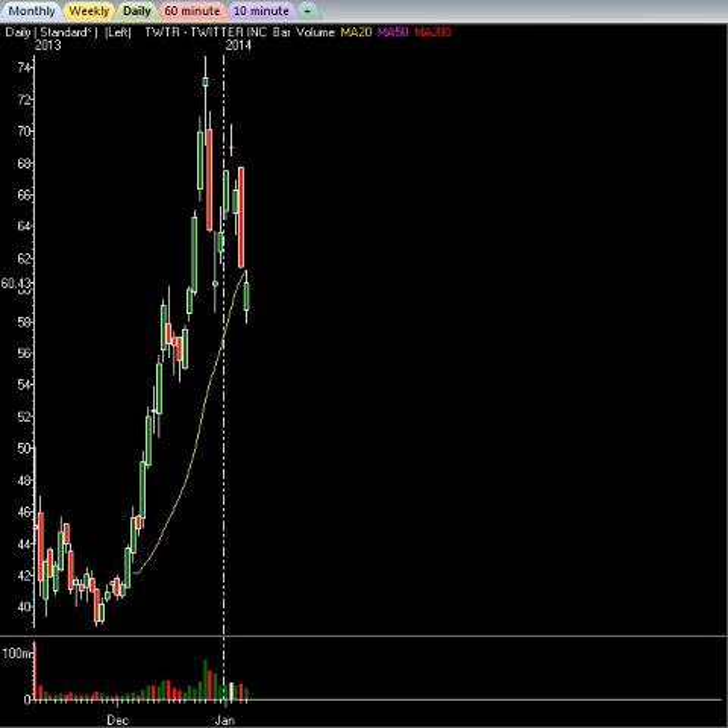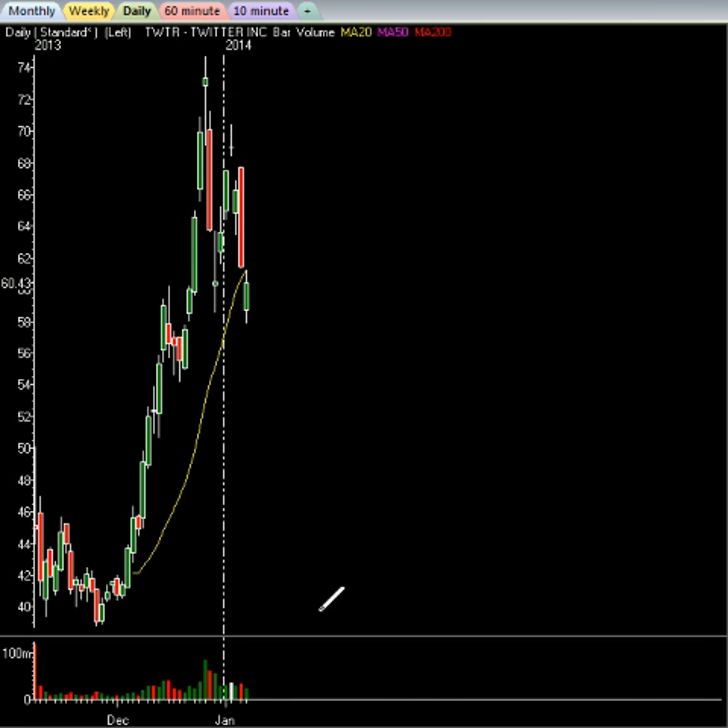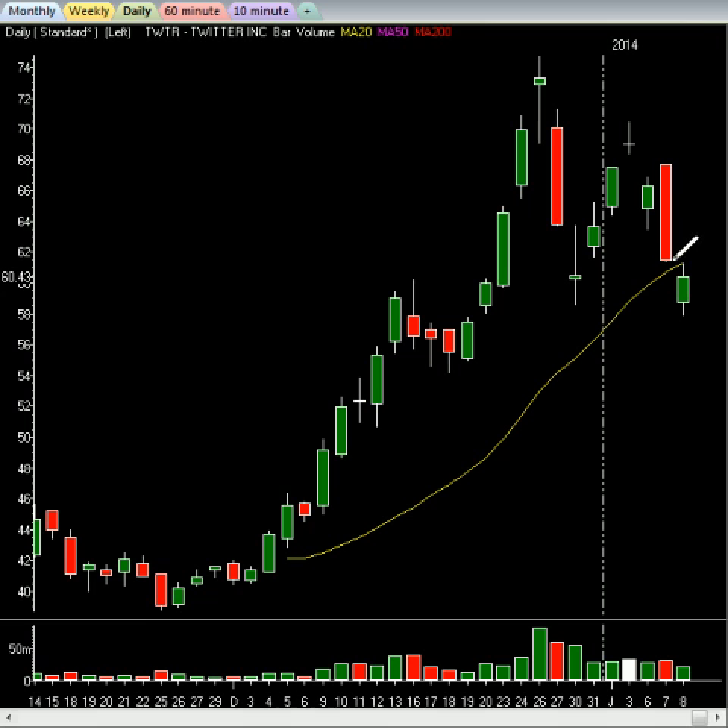We also covered our Twitter short today. The stock has reversed back a little bit towards the flat line. We moved out at $58.35 from a short at $70.35 — a $12 gain on the short side on Twitter. Members are just packing in the returns today.